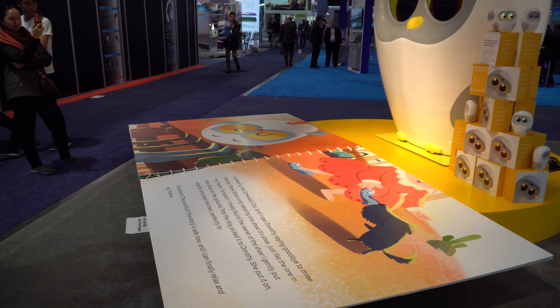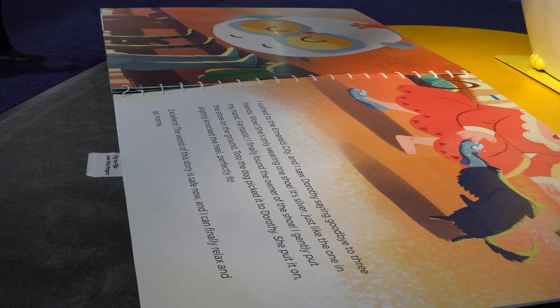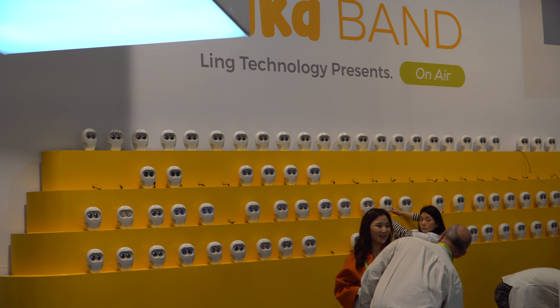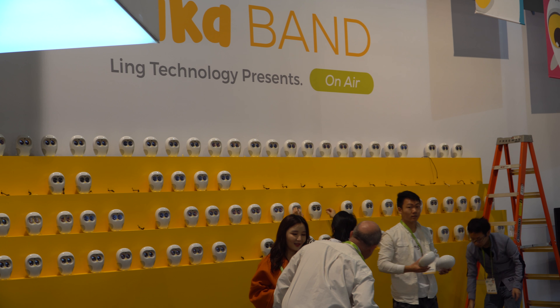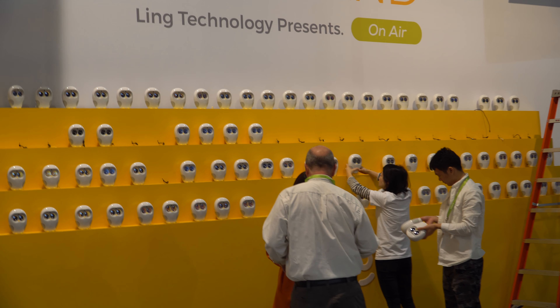One of the first things that caught my eye on Day 3 was this big owl thing that could actually read a book. They had a big book and an owl, but the real products were these little ones — these could read books to children and stuff like that, which I just thought was pretty cool.